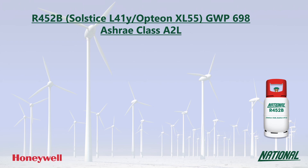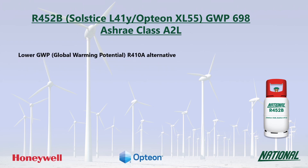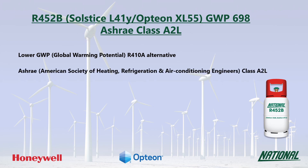R452B was developed by Honeywell and Comores as a lower GWP alternative to R410A. You may also see it referred to by its manufacturer's trade name Solstice L41Y and Opteon XL55. Its GWP is 698, so at a third of the GWP of R410A, it is a much more environmentally friendly option and has been classified by ASHRAE as A2L, mildly flammable.